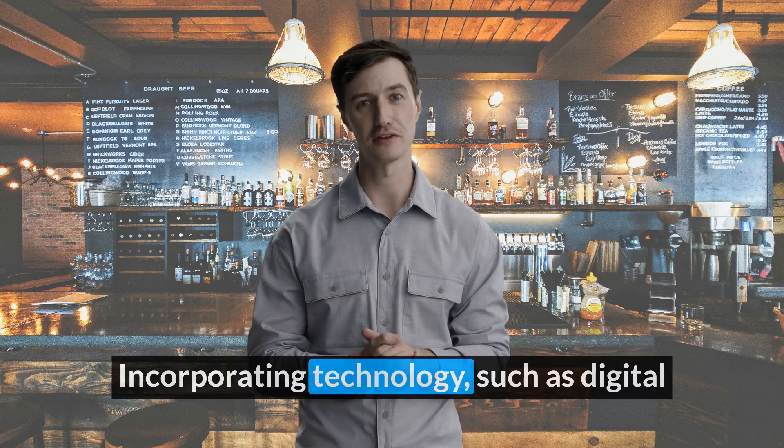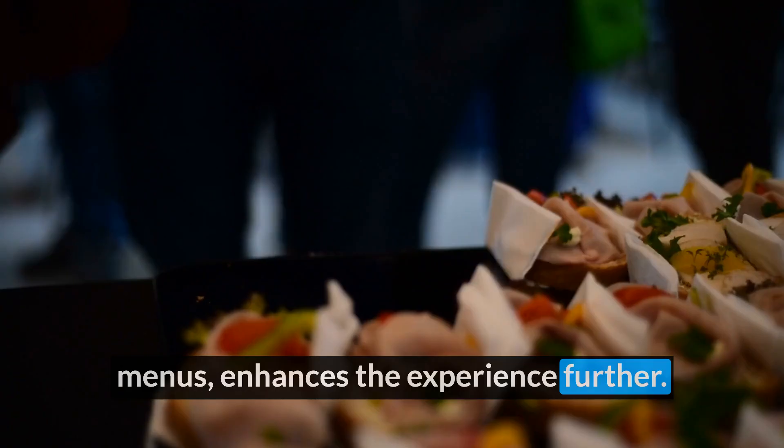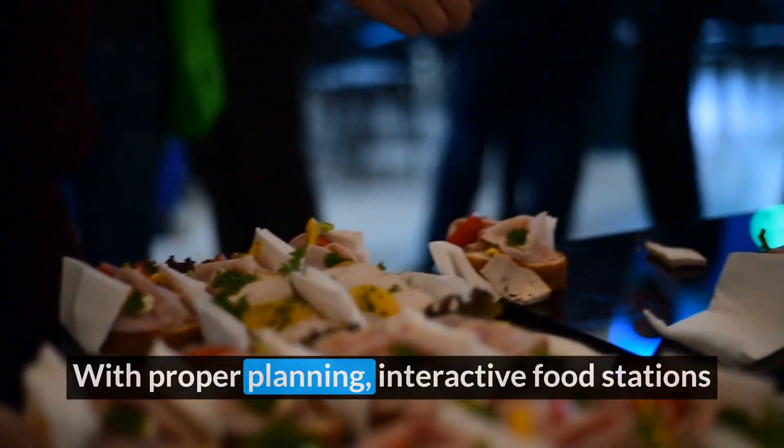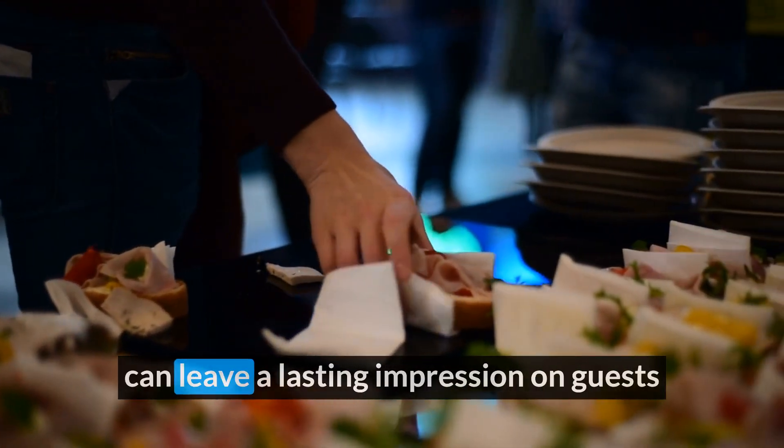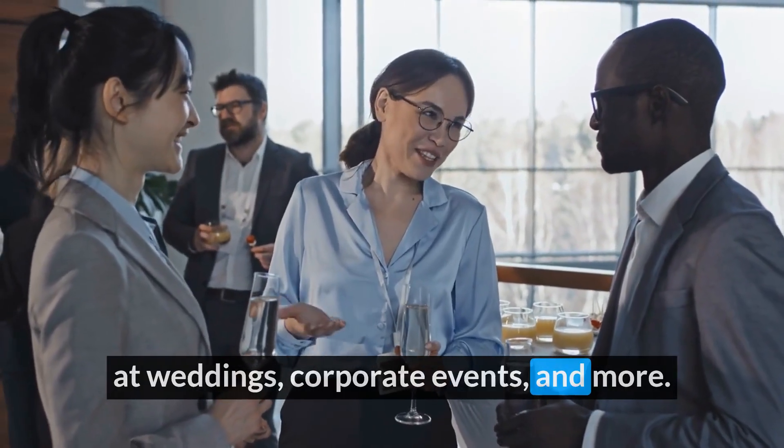Incorporating technology such as digital menus enhances the experience further. With proper planning, interactive food stations can leave a lasting impression on guests at weddings, corporate events, and more.